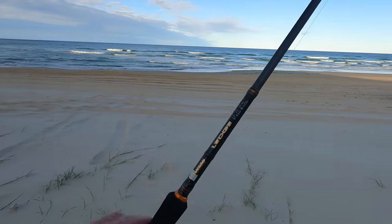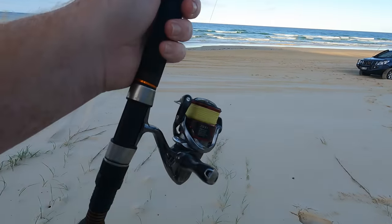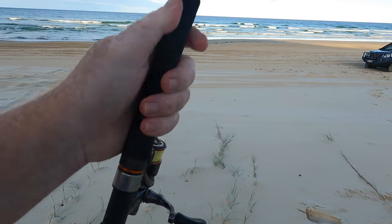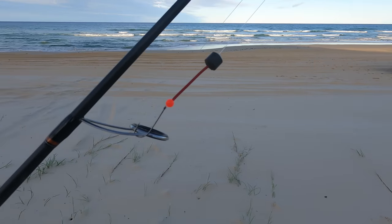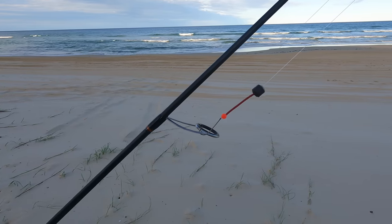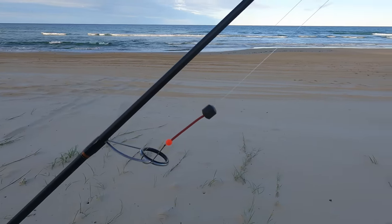I'll just quickly show you the rig setup that we've been using today. I've been using mostly the 8 to 15 pound, 9-foot rod matched up with a 2,500 Stradic CI4 — really lightweight, really good rod to cast. And this is what's at the business end: we've got a size 4 worm hook, a little red bead up to a little bit of tubing, and then a running sinker. And then I've got about 60 centimetres of leader before a double uni knot connects it to the braid, meaning that running ball sinker can run a fair way.